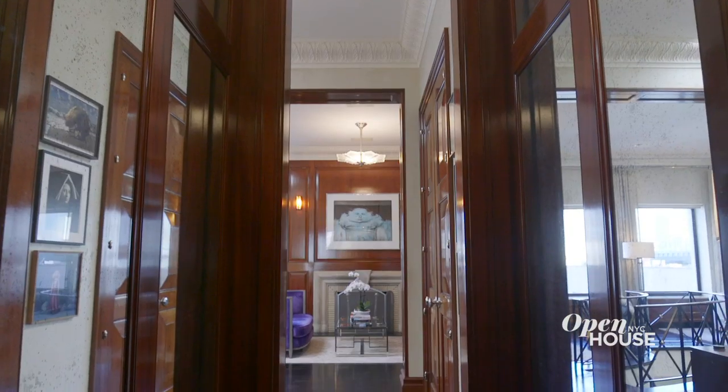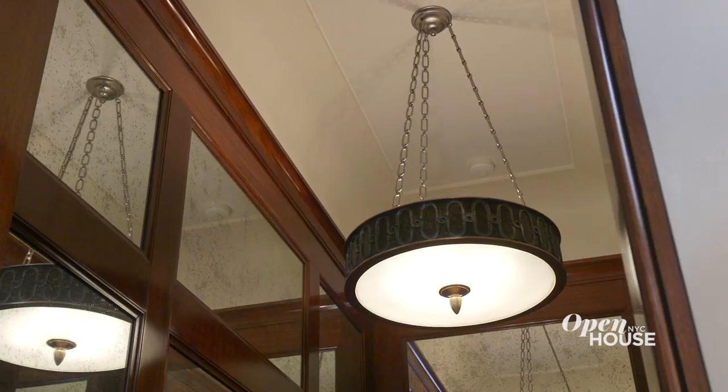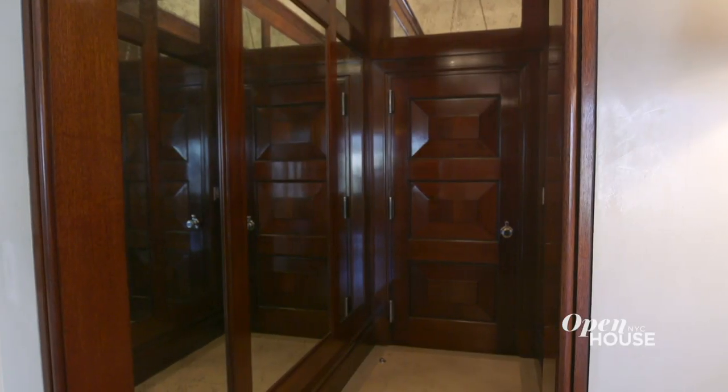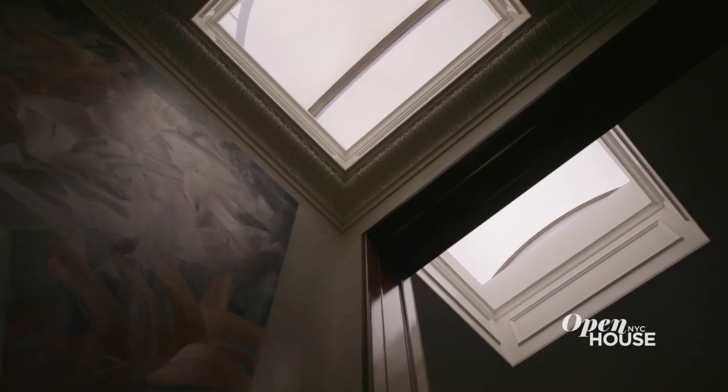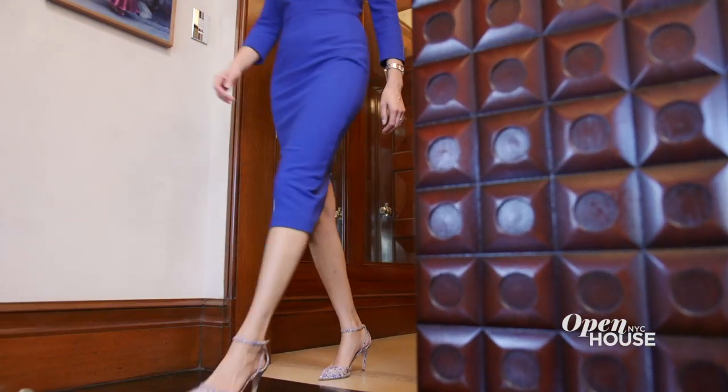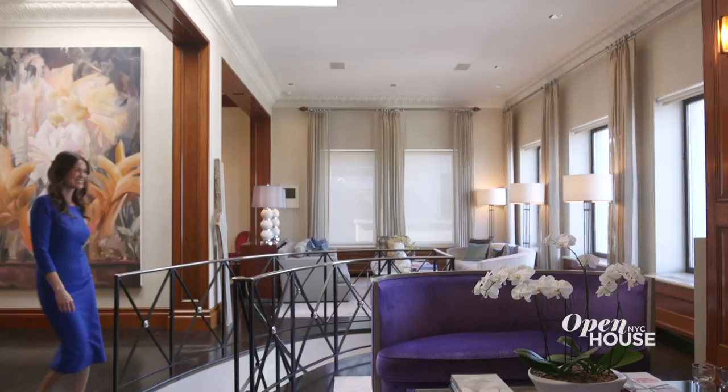Upon entering through the foyer, you'll notice this home's impeccable design and attention to detail. Gorgeous crown moldings and antique mirrors line the space, and if you look up, you'll see a skylight that brightens the home, and immediately you are drawn into a large great room.